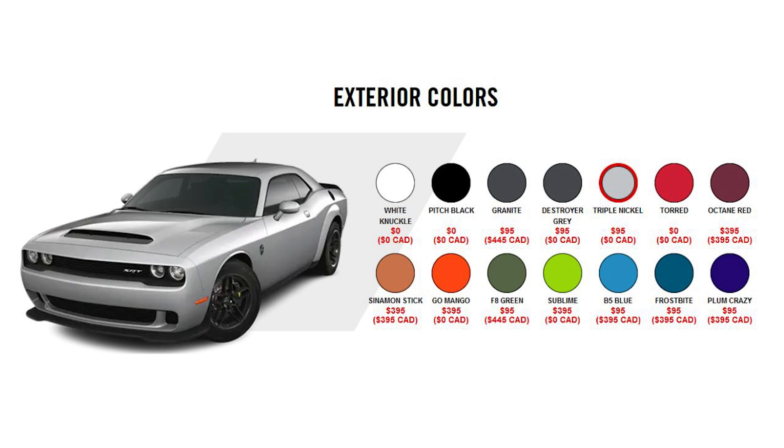If you want to take it to the drag strip and run it, you'll need to have a cage installed, as Chrysler does not offer a cage as an option. You can also choose from 14 different colors and a wide variety of other options. I really like this over the other last call editions because there are so many options to make the car truly unique to yourself, unlike the Black Ghost or King Daytona which were built to closely homage specific original cars.